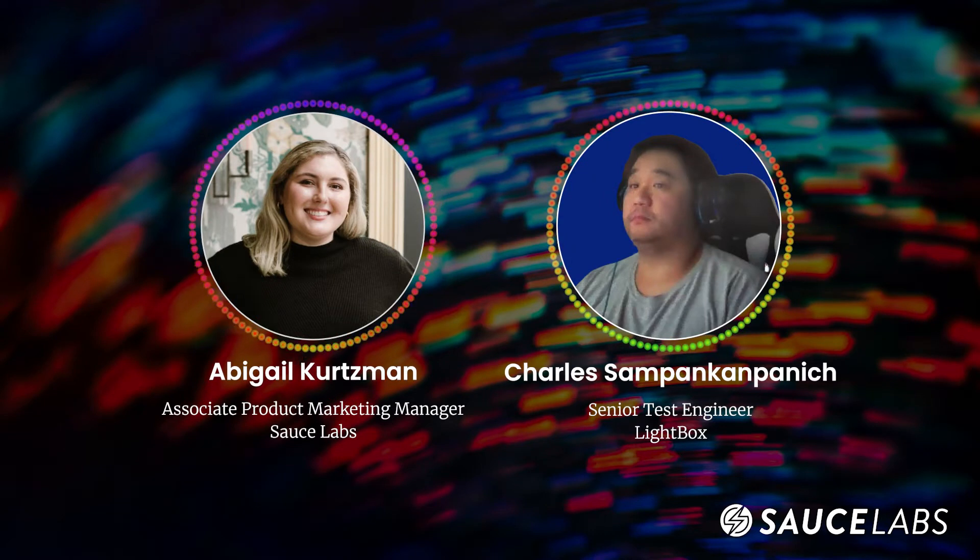Thank you so much for taking the time today. Please introduce yourself, describe the role at Lightbox and what you do on your day-to-day. I am a senior test engineer at Lightbox. Currently, we're working on an R&D product. I handle all the QA for that product as well as oversee another product's RCM project for the automation side, as well as other QA practices.